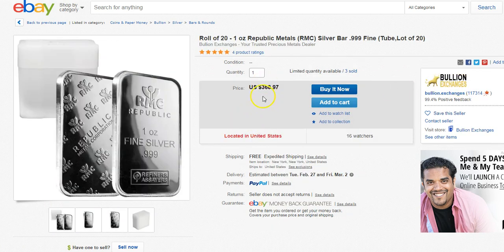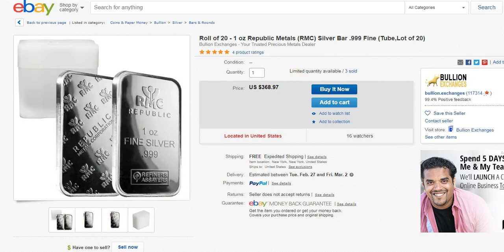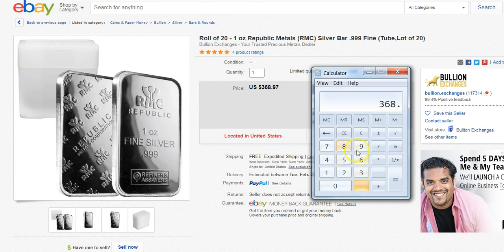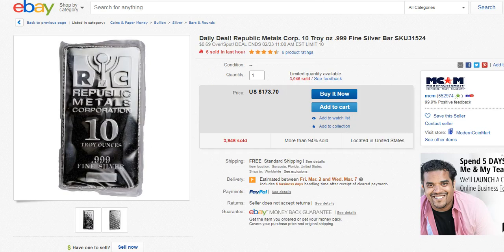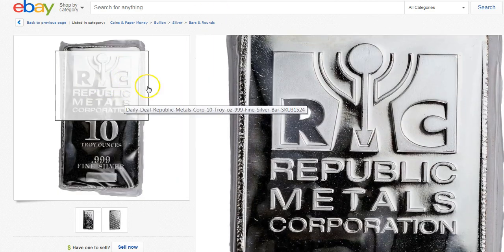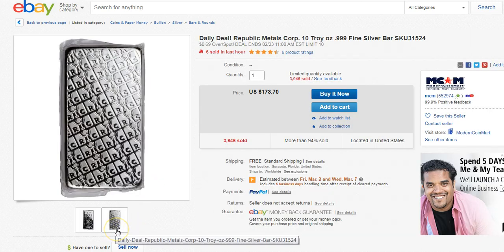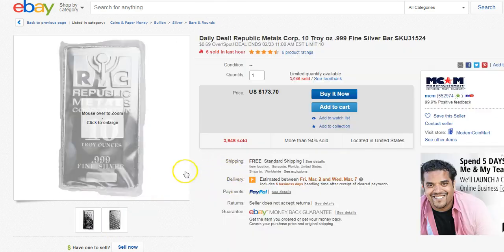It looks like Bullion Exchanges has the same one, but they're selling it as a roll at $368.97. $368.97 times 0.98 equals $361, divided by 20 is $18.07. So scratch that one — don't buy it from there. Buy it from the Republic Metals listing, which is a nicer looking one, actually sealed in a little bag. It looks like it's going to come in sealed, so it's not exactly the same, but this one is a better deal. I'll leave a link to this one and not to the other one.